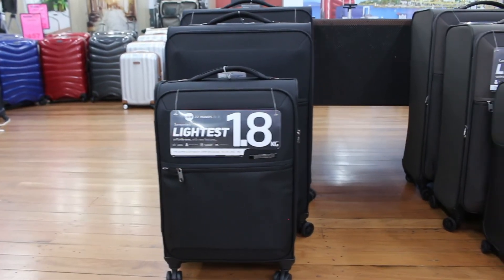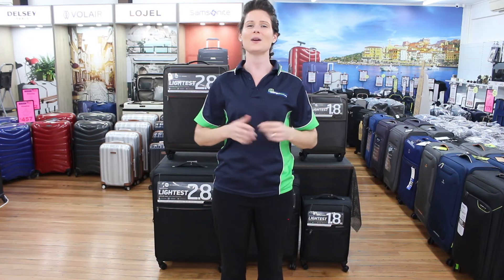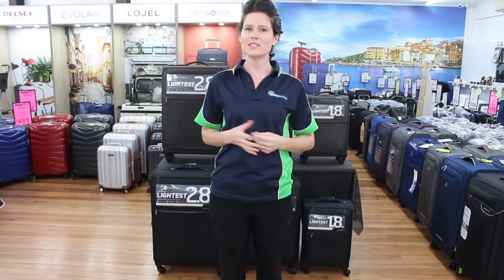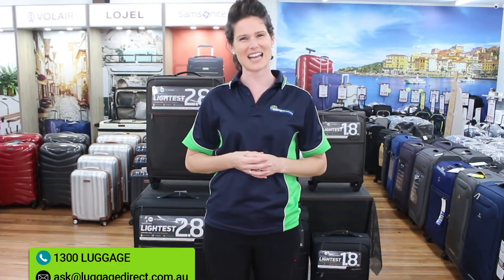In summary, the Samsonite 72-hour DLX range was built to provide maximum weight to volume ratio for the traveler who needs to pack more in without facing excess baggage fees. If you wish to do a little more research and look at alternative quality soft side suitcases, simply click on the links below, or give us a call on 1300 luggage — we'd love to have a chat.